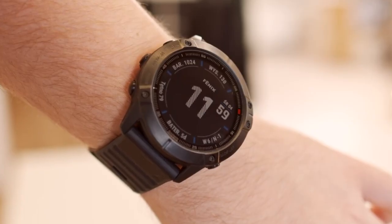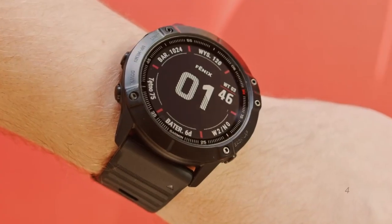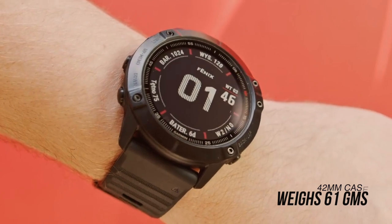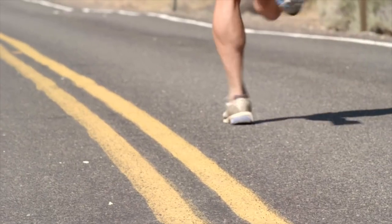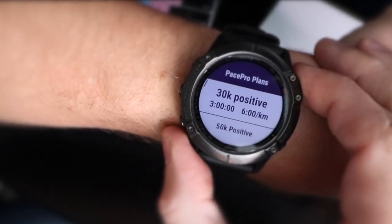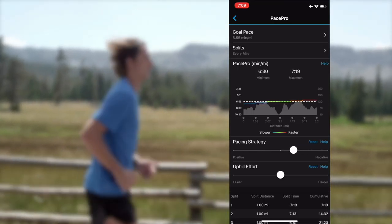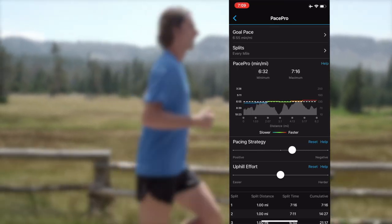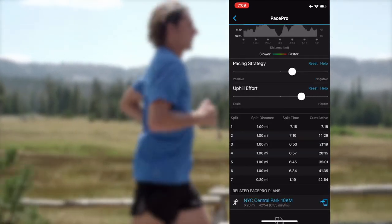The Fenix 6S Pro is the smallest watch in Garmin's Fenix line-up, measuring 42mm for the case and weighing 61g. We tested it running, hiking, and swimming, and quickly adapted to the weight. New to the Fenix 6S series is a feature called Pace Pro, which is a digital version of pace bands worn by long-distance runners. Instead of manually calculating split times and target paces for each mile or lap in the course, the Garmin Connect app does it for you, which we loved.